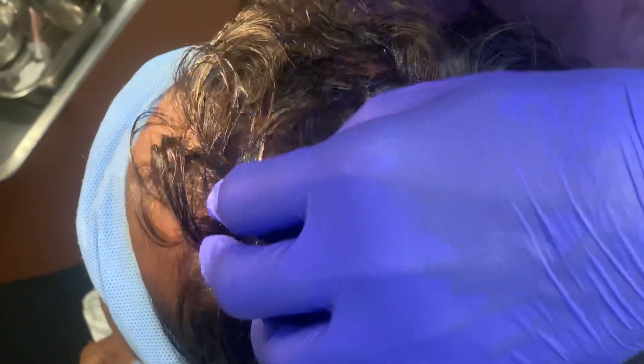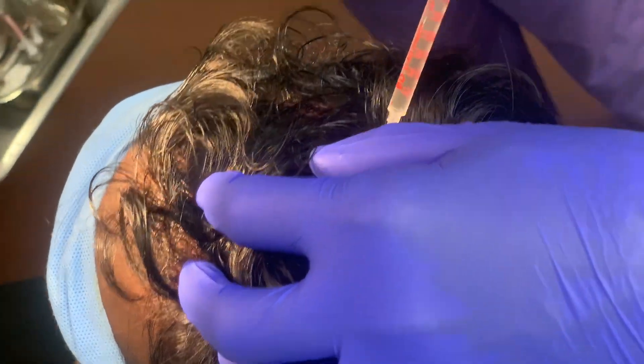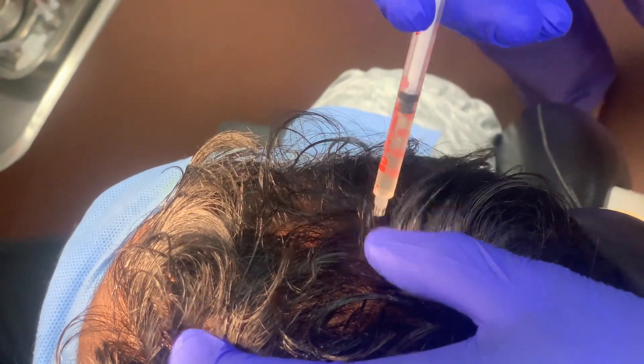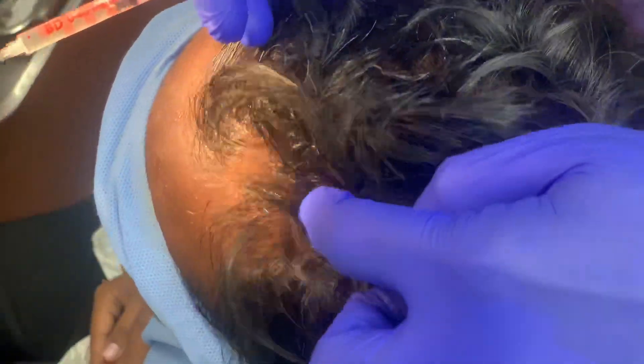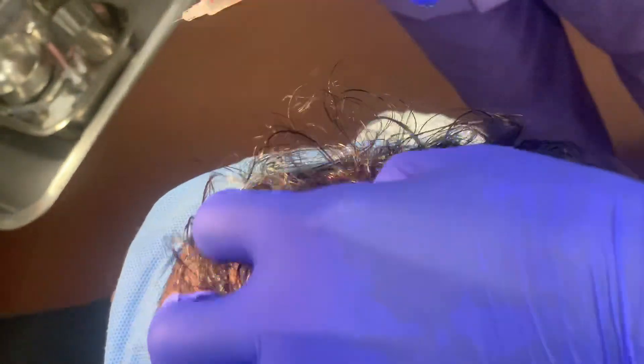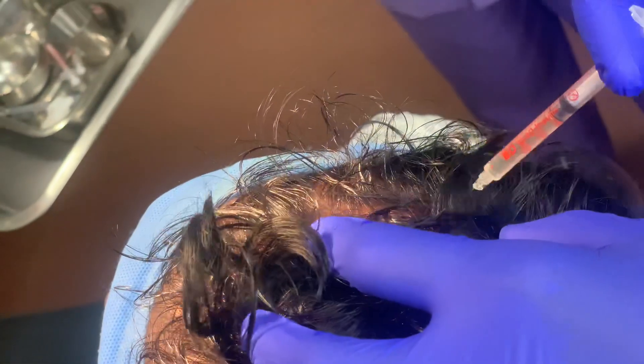This is going to be the last injection for the day. I'm trying to inject more around the pattern of baldness he's having — he has typical male pattern recession — so we're going around this area and also retaining the front area. That's the plan.